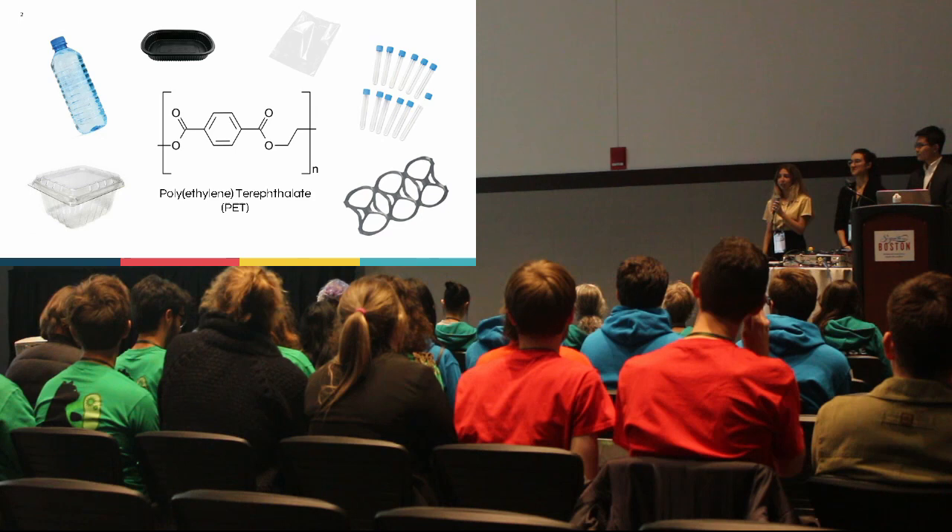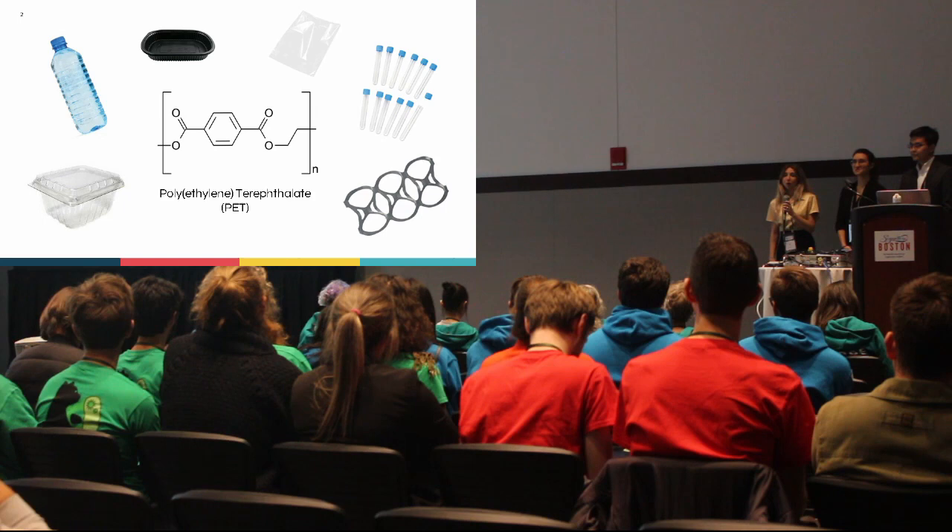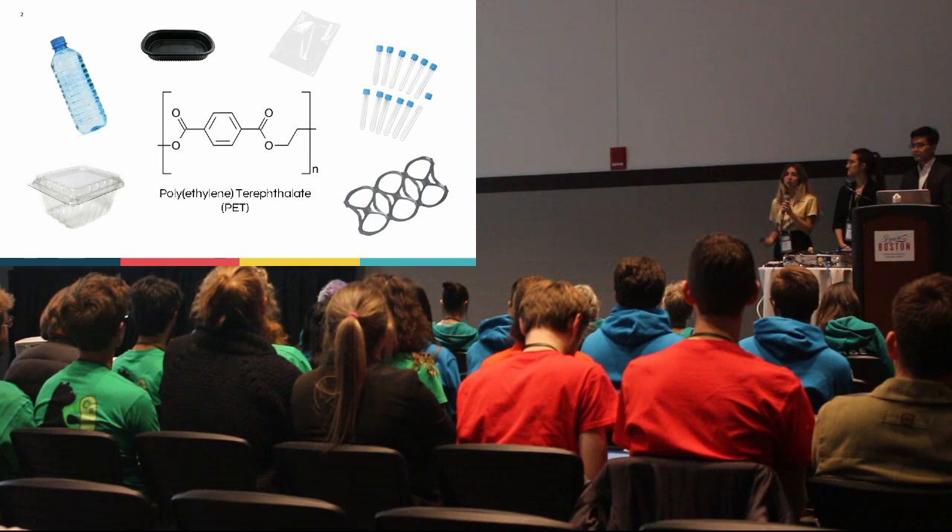Polyethylene terephthalate is a polymer used in common household plastics including plastic water bottles, plastic containers, and other plastic packaging. Preferred by the industry for its durability, polyethylene terephthalate is extremely durable and water resistant; however, this durability makes it difficult to degrade.